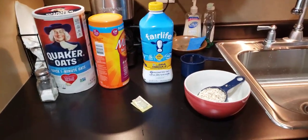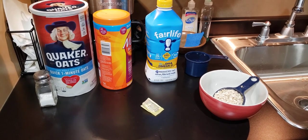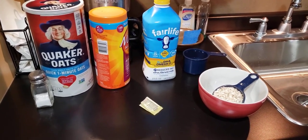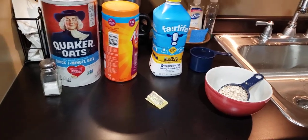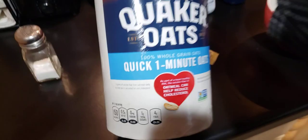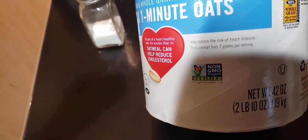Good morning everybody — my helper Stanley isn't around as much anymore, so here I am on my own. We're talking about oatmeal and soluble fiber and lowering your cholesterol. This label says that three grams of soluble fiber a day helps to lower the risk of heart disease.